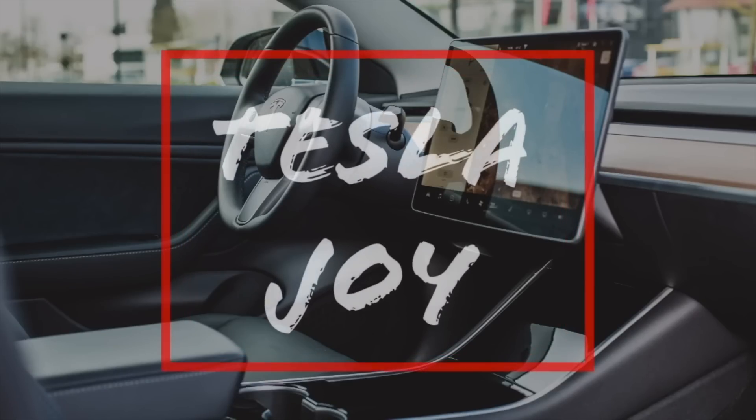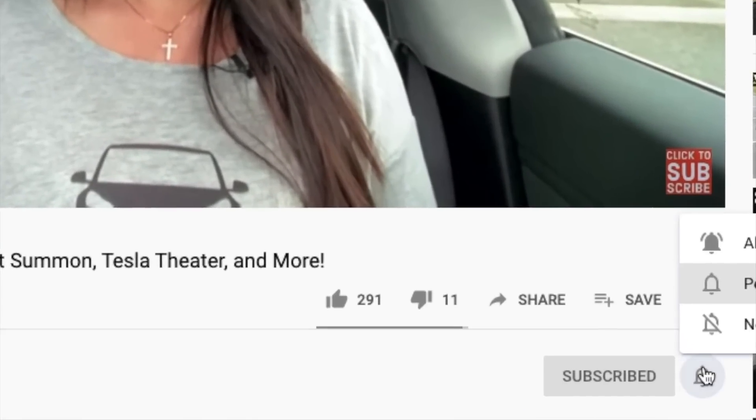My car just took an important step toward full self-driving — I am so excited! Hi, I'm Joy. Welcome to my channel. If you're new here, I share my Tesla Model 3 owner experience to help new and future owners learn more about this car. If you find my videos helpful and informative, please consider subscribing.